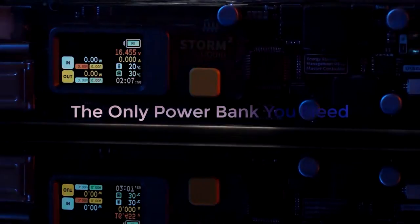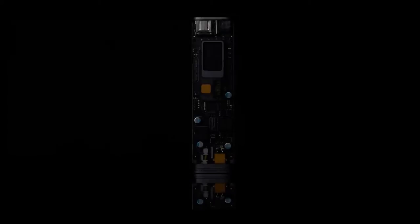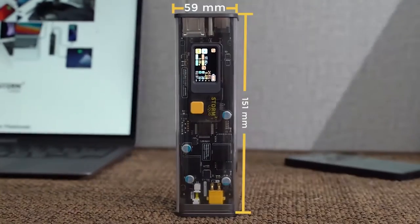Introducing STORM 2, the ultimate see-through power bank with 100 watts power delivery in-out, created for digital nomads. With its cyberpunk design and compact body, STORM 2 is the perfect solution for power on the go.